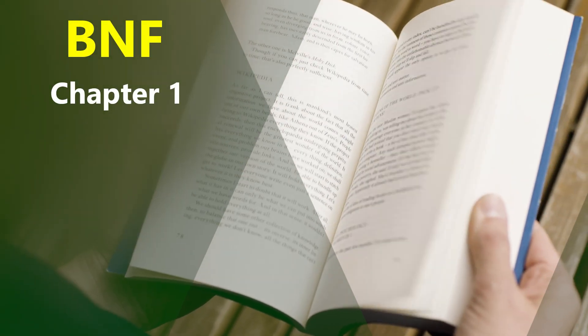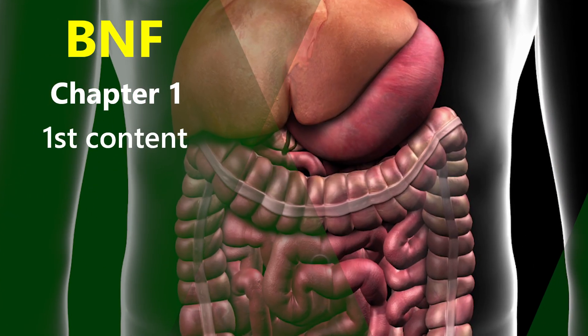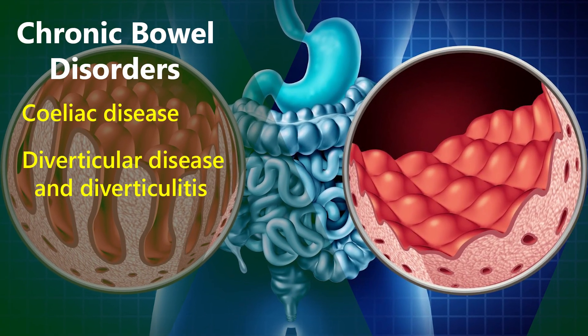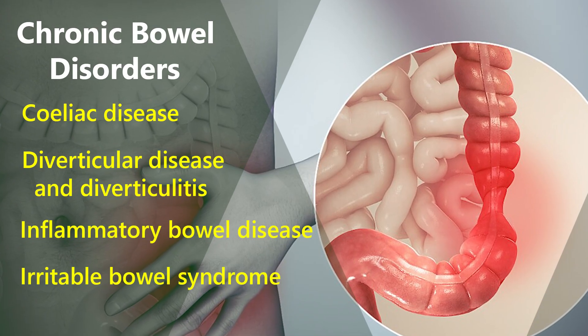Hey everyone, today we're starting chapter one of the BNF, the gastrointestinal system, and jumping into our first content: chronic bowel disorders. In this section, we'll explore coeliac disease, diverticular disease and diverticulitis, inflammatory bowel disease, and irritable bowel syndrome.